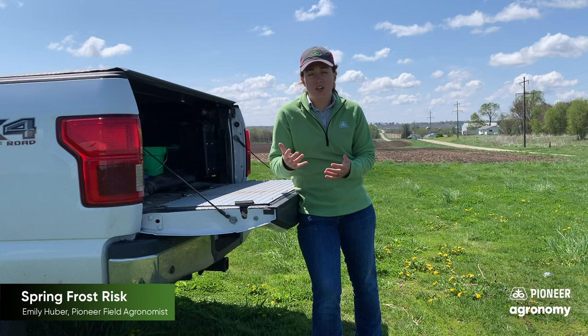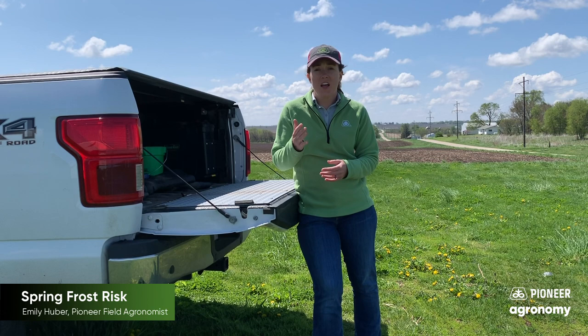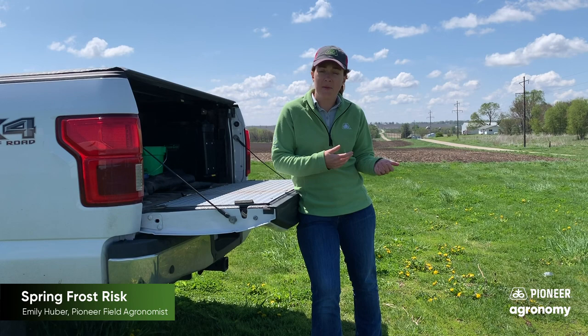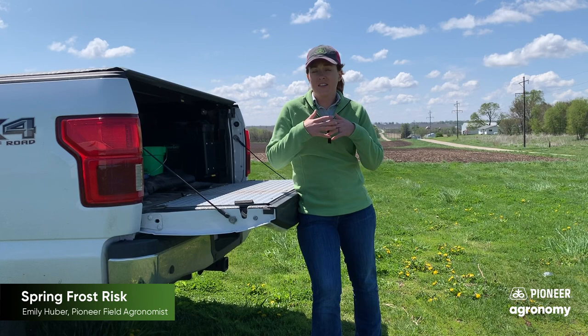Something that's kind of nice about soybeans in this sort of situation: if the main stem were to get injured — that main growing point — there are two other growing points next to the cotyledons. Those could grow up and become one or two main stems, and those soybean plants would be able to survive.